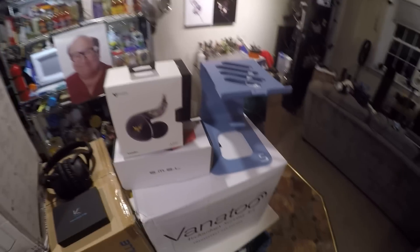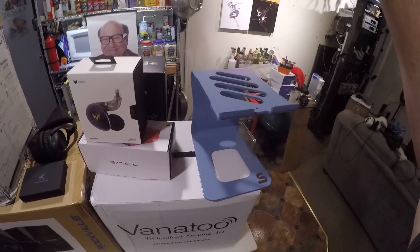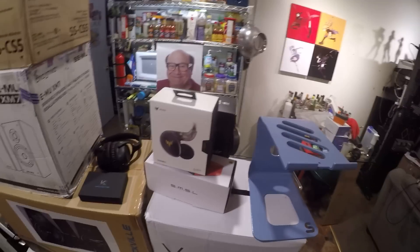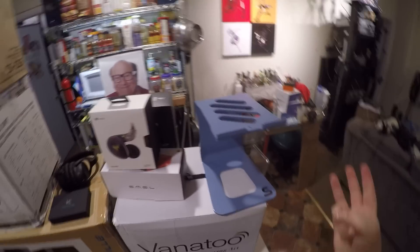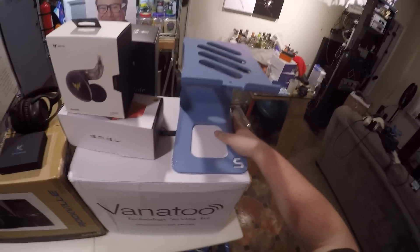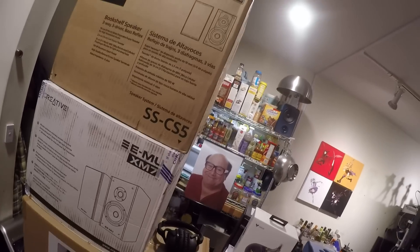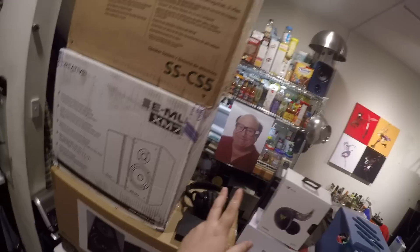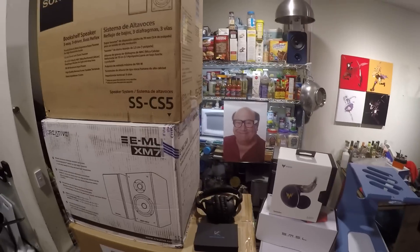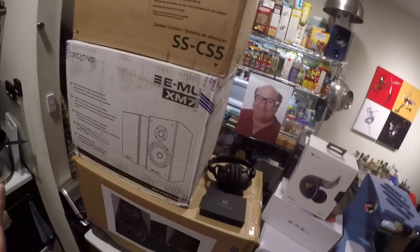I have an extra set — a complete set, brand new in the box — of these SoundRise blue speaker stands. I don't really need it now; I have like three sets. The blue doesn't come out as nice on camera as it is in real life — it's like a hammered baby blue. It's really nice. And Danny back there — I'll link to him in the description — I'm not selling that poster even though I have an extra one. That extra one's for my friend. Because who doesn't need a random poster of Danny DeVito in their life?